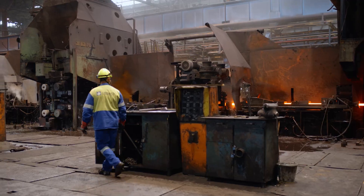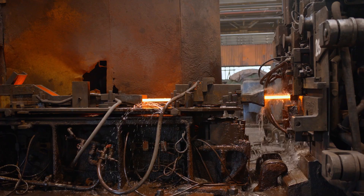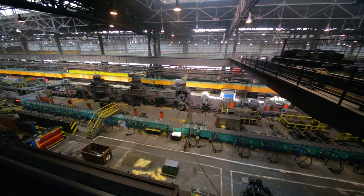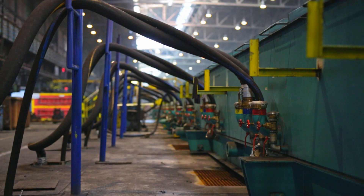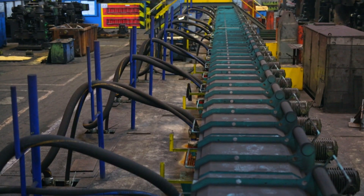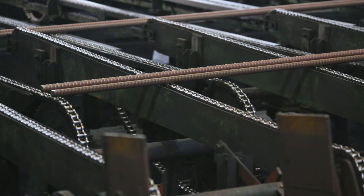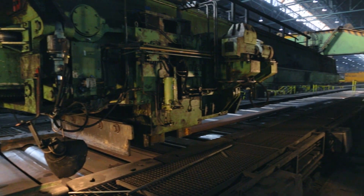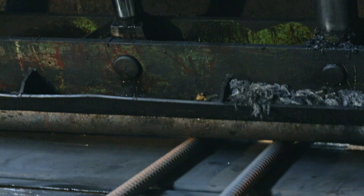The ends of the rolled bloom are then cut off with rotary shears, and the bloom is formed at rolling stands. Once the bars have the correct shape, the steel undergoes shock cooling in a temp core cooling device to ensure it meets the prescribed dimensional parameters and mechanical properties. The bars are then transported on roller conveyors to the cooling bed, where they are left to cool down slowly.